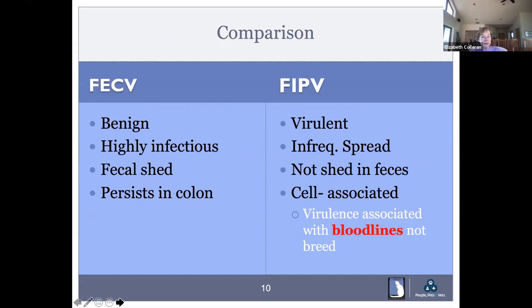The two forms are side by side: enteric coronavirus is benign and highly infectious — if you get one in the household, everybody's going to have it. It's shed in feces and stays in the colon. FIP, on the other hand, is virulent, very infrequent in spread, not shed in feces, and it's cell-associated. We used to say certain breeds were more susceptible, but it turns out it's bloodlines that seem more susceptible, not breeds — because we find the same breeds around the world and susceptibility varies depending on where they came from.